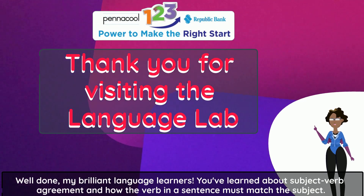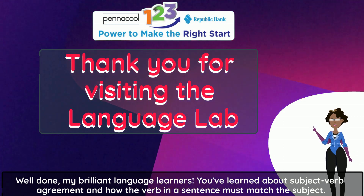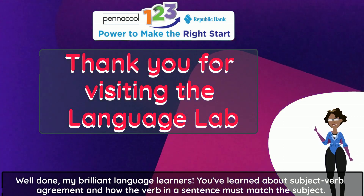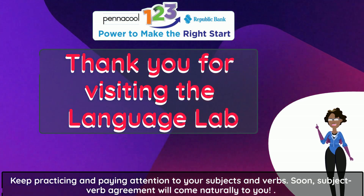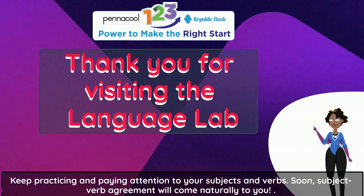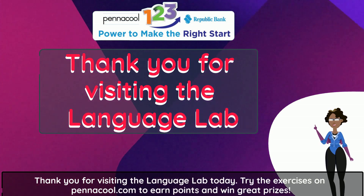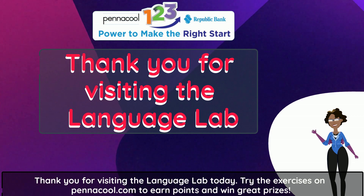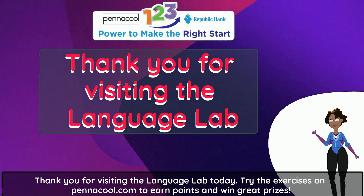Well done, my brilliant language learners. You've learned about Subject-Verb Agreement and how the verb in a sentence must match the subject. Keep practicing and paying attention to your subjects and verbs. Soon, Subject-Verb Agreement will come naturally to you. Thank you for visiting the Language Lab today. Try the exercises on Pinnacle.com to earn points and win great prizes.